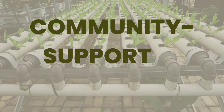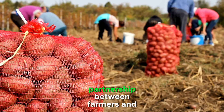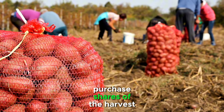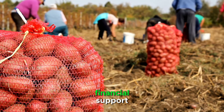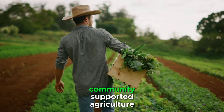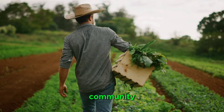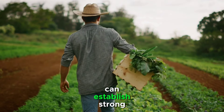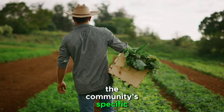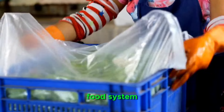As we continue our exploration, let's take a look at community-supported agriculture. This model involves a direct partnership between farmers and consumers. Members of the community purchase shares of the harvest in advance, providing farmers with financial support and consumers with a regular supply of fresh, locally grown produce. Community-supported agriculture not only offers a reliable income for farmers but also fosters a sense of community. Entrepreneurs can establish strong relationships with their customers, getting direct feedback and tailoring production to meet the community's specific needs — a win-win situation that promotes sustainability and strengthens the local food system.